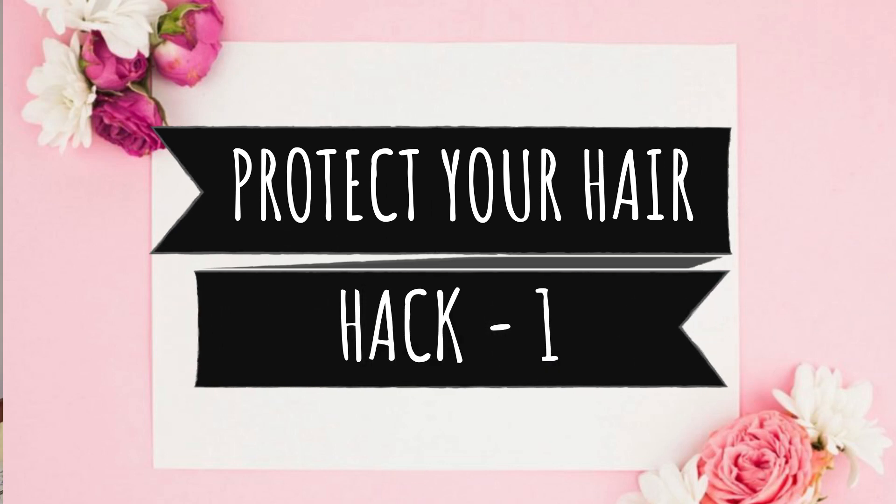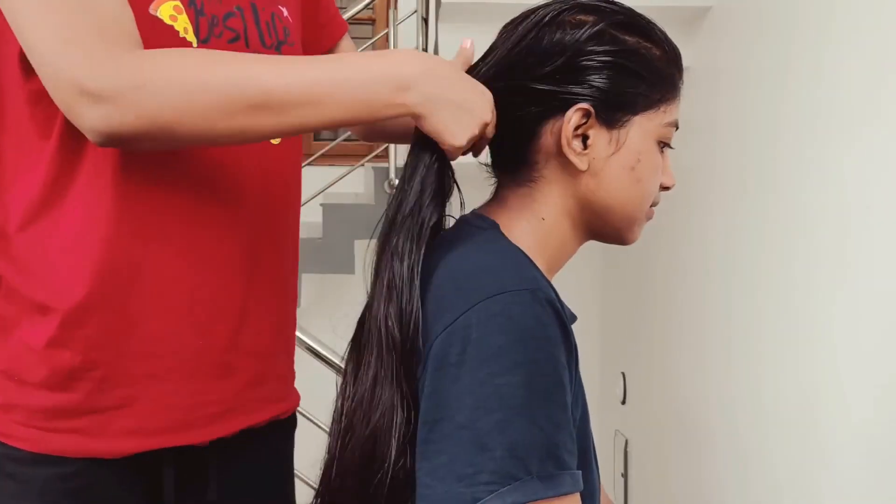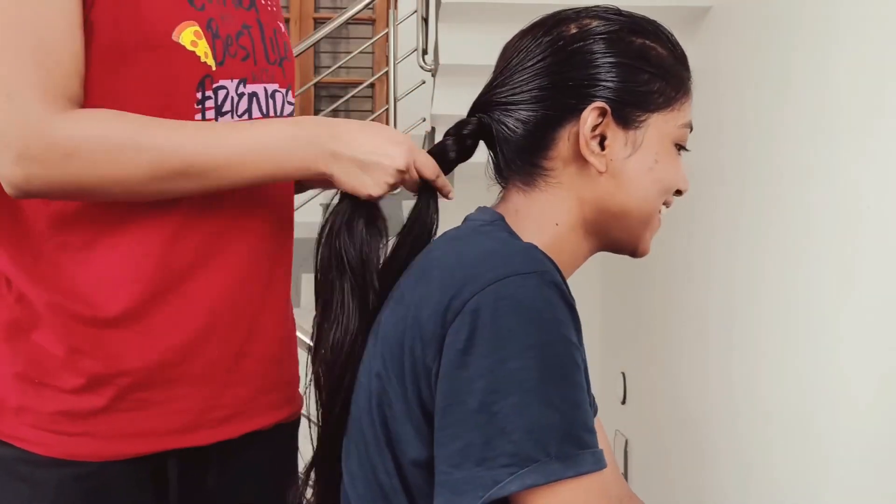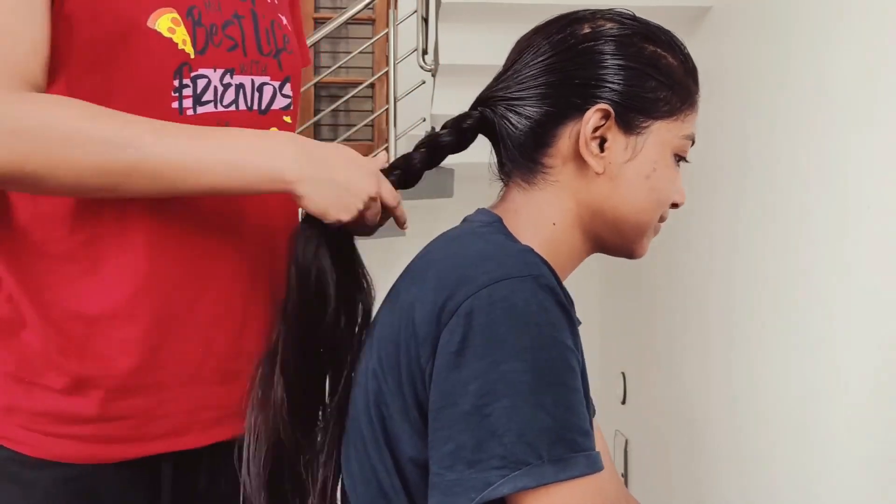Hack number one is to protect your hair. When you don't protect your hair, hair issues start. If you start to protect your hair, you won't have a hair issue. The most damage to our hair is caused by cold weather. Cold weather makes our hair frizzy, damaged, dull, and dry. So when you go out, you have to style your hair in good plaits.